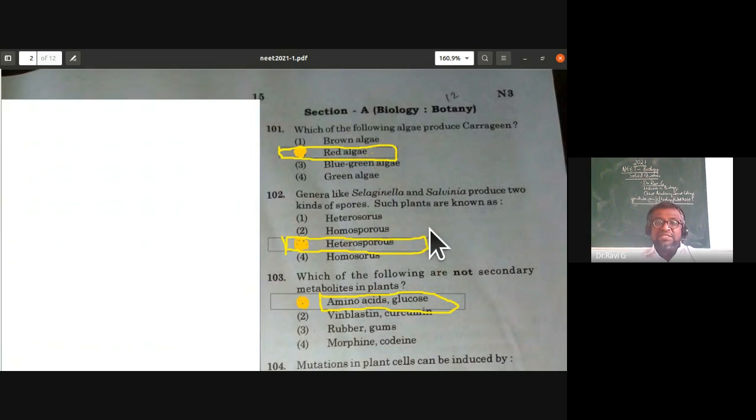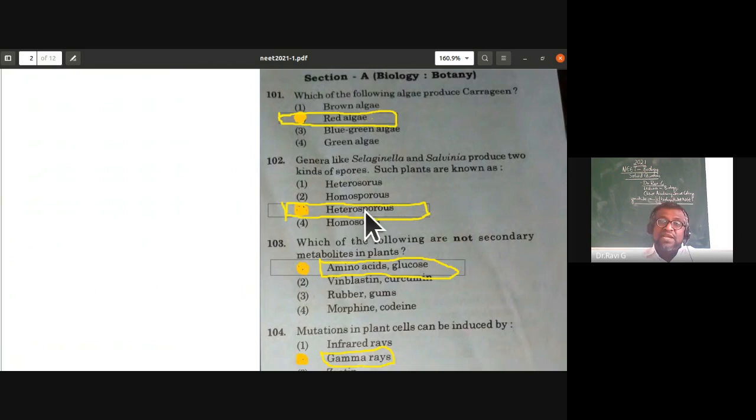The second question is also from plant kingdom, from pteridophytes. General examples like Selaginella and Salvinia produce two kinds of spores — microspores and macrospores. Such plants are known as heterosporous. Salvinia is an aquatic fern. So heterosporous is the right answer.